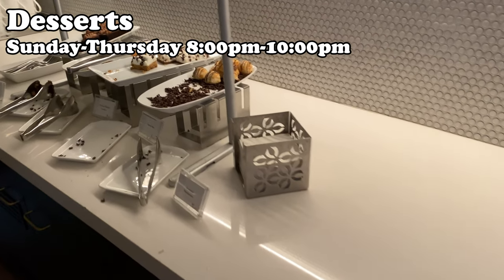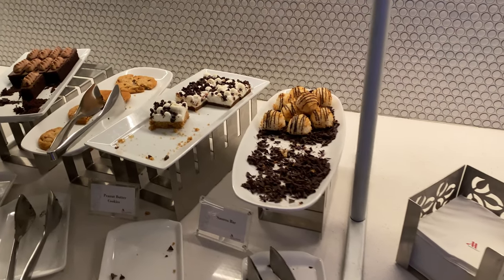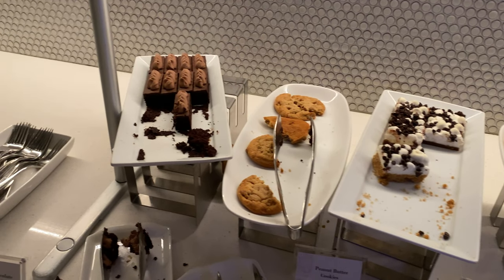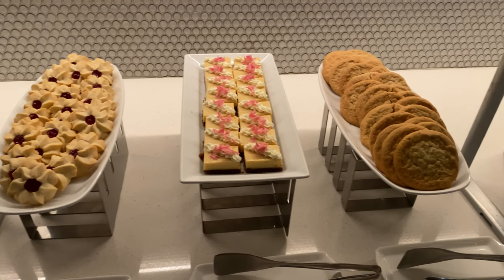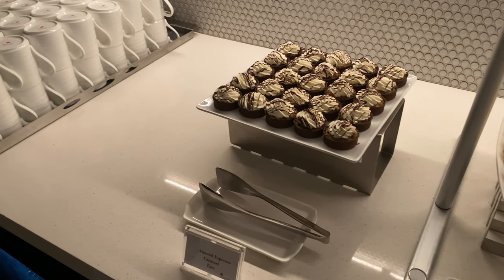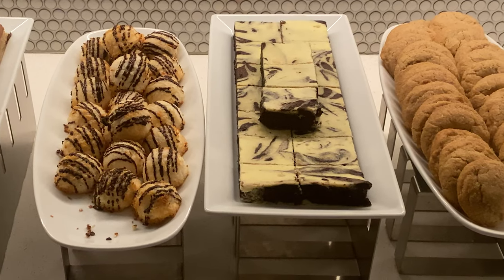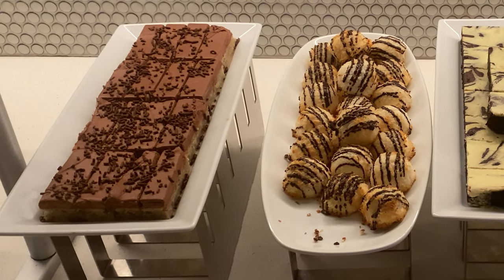Desserts are served nightly in the Club Lounge from 8 p.m. to 10 p.m. Sunday through Thursday. On Thursday night they had coconut macaroons, s'mores squares, peanut butter cookies, and dark chocolate cake. On Sunday night they had sugar cookies, lemon bars, raspberry thumbprint cookies, and almond espresso caramel tarts. And on Monday night they had snickerdoodle cookies, cheesecake swirled brownies, coconut macaroons, and banana cake with Nutella buttercream.